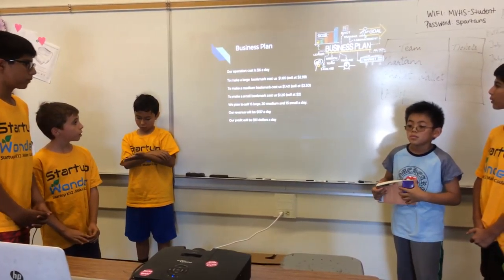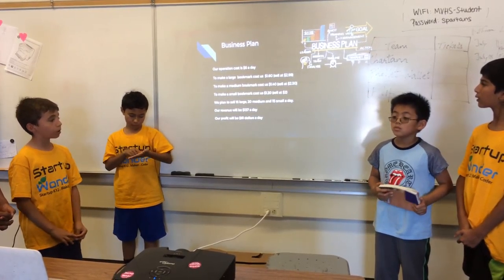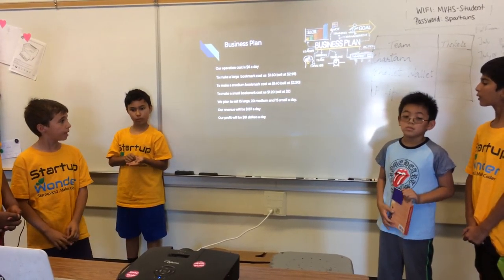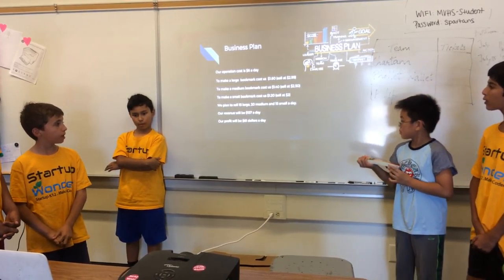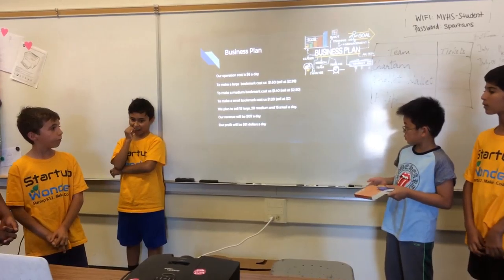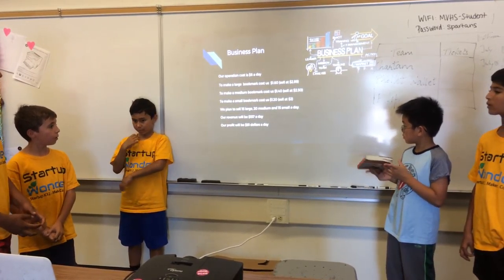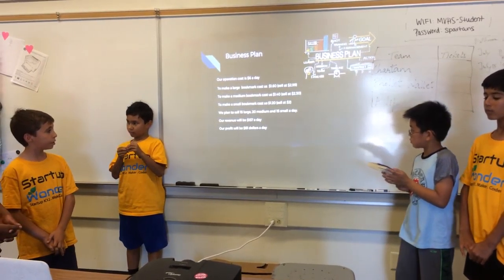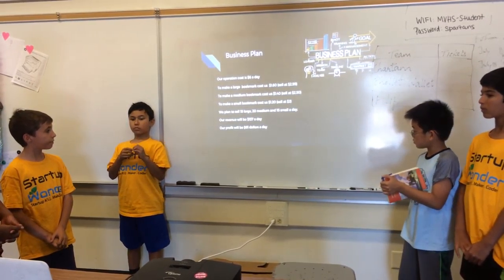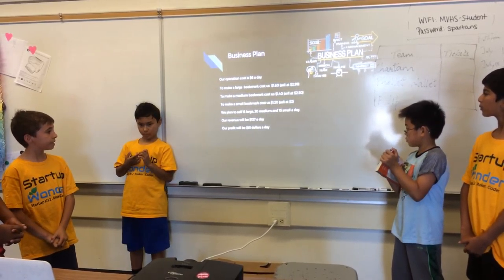Our operation costs $6 a day. To make a large bookmark it costs $1.60, sold at $2.99. To make a medium bookmark it costs $1.40, sold at $2.50. To make a small bookmark it costs $1.20, sold at $2.00. We plan to make 15 large, 20 medium, and 15 small a day.